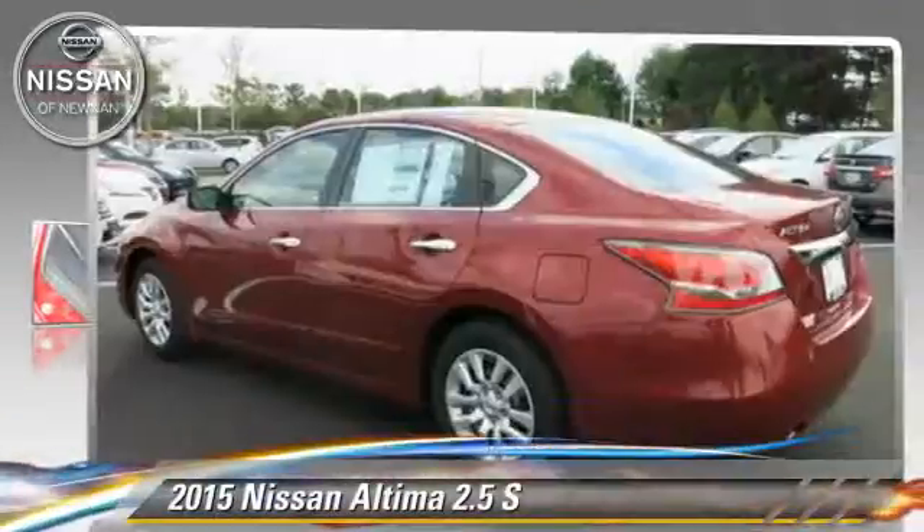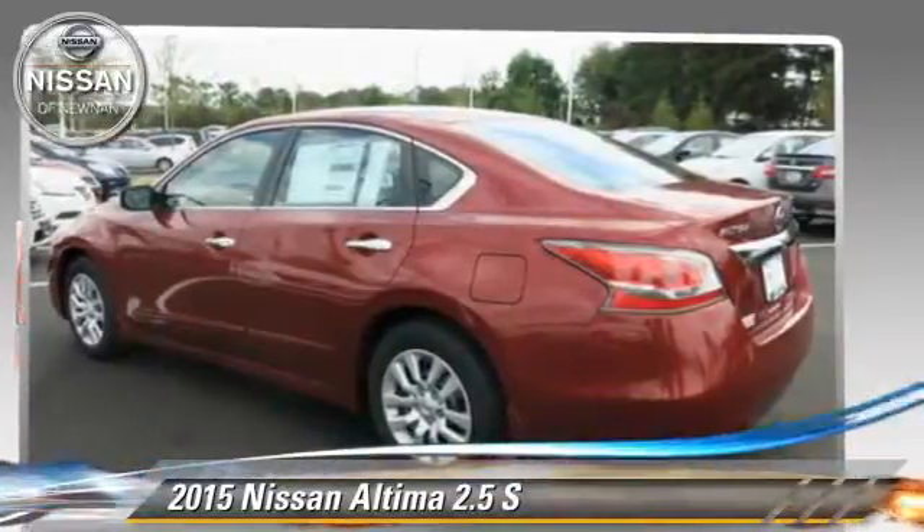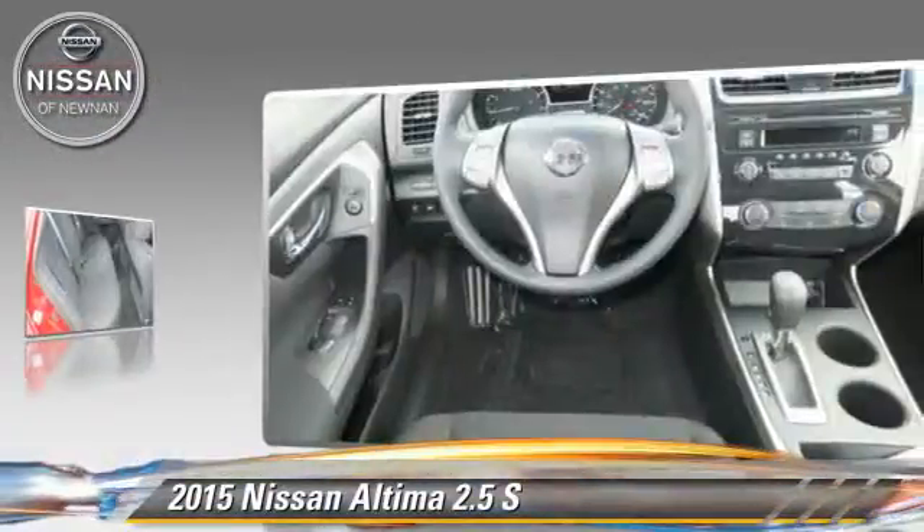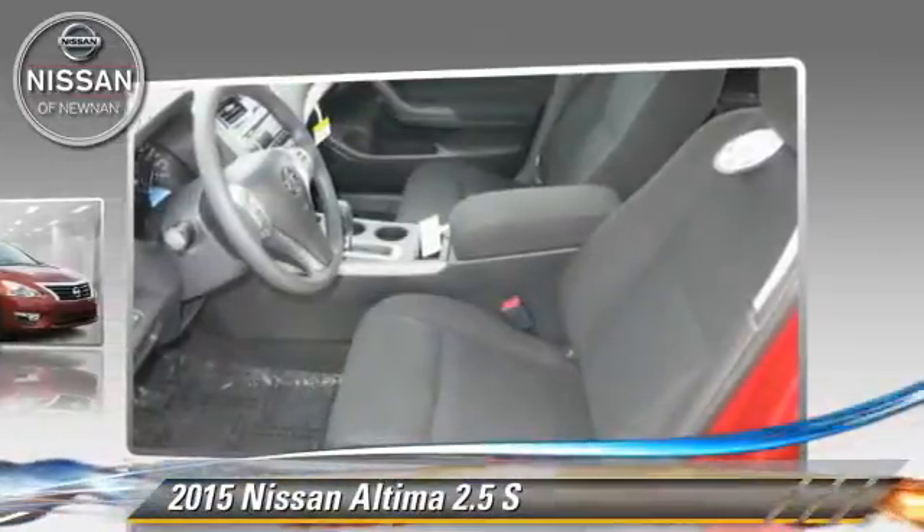Nissan Altima 2.5 S, powered by a 2.5-liter 4-cylinder engine with a continuously variable transmission. This vehicle is well equipped.